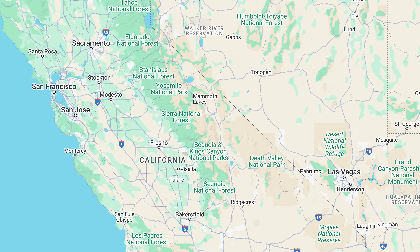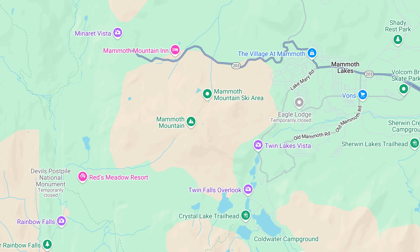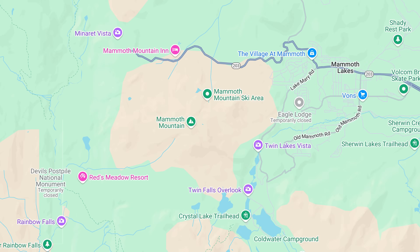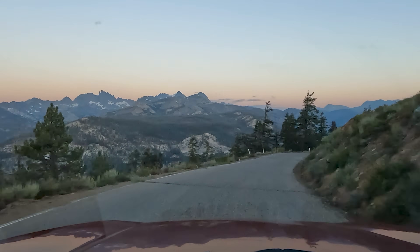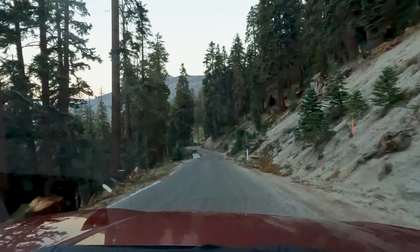Our first stop takes us near Mammoth Lakes, California to a truly iconic natural structure, the Devil's Postpile National Monument. This area is typically accessed during summer months via a mandatory shuttle bus from Mammoth Mountain Adventure Center. Access can be limited in shoulder seasons, so it's best to check the park's website before visiting. We visited late in the season and were able to drive directly to the trailhead down a steep mountain road.